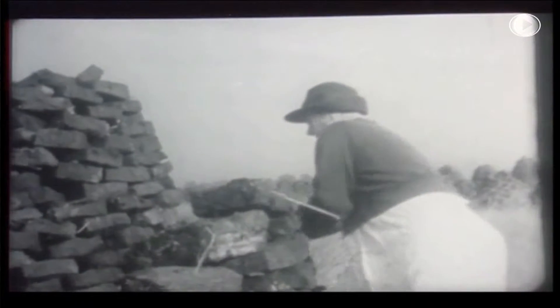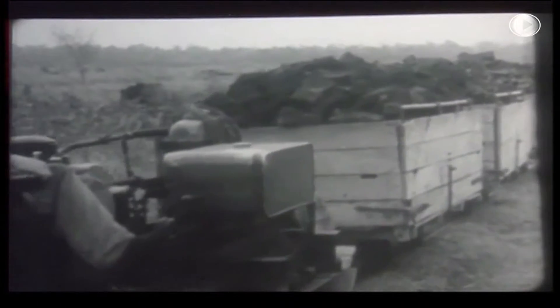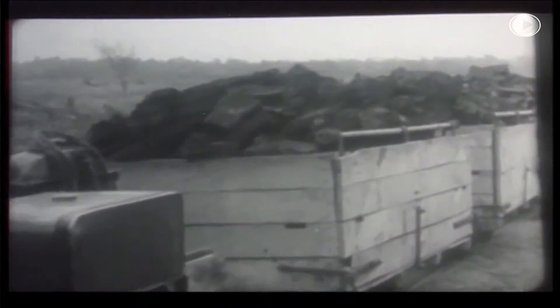60 years ago it was all cut by hand. People were literally out with hand cutting equipment. They cut it, turned it, stacked it, let it dry, and then at the end of the summer they would load it onto horse and cart or into tractors and trailers and bring it in.